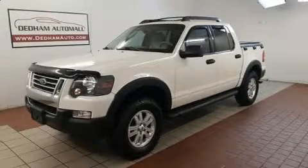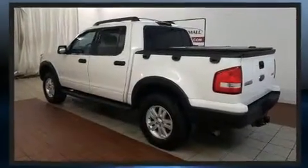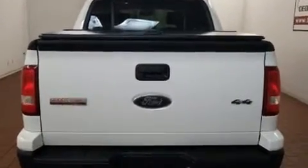You can expect a lot from the 2008 Ford Explorer Sport Trac. Under the hood, you'll find a six-cylinder engine with more than 200 horsepower, providing a smooth and predictable driving experience. Four-wheel drive allows you to go places you've only imagined.